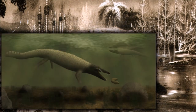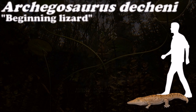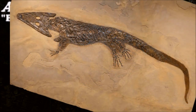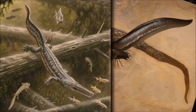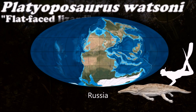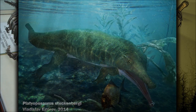Mastodonsaurus was one of the largest. These animals spent most or all their lives in water as aquatic predators, catching their prey by a sudden opening of the upper jaw and sucking in fish or other small animals. Archegosaurids like Archegosaurus or Platyoposaurus are crocodile-like and they probably shared a similar lifestyle.